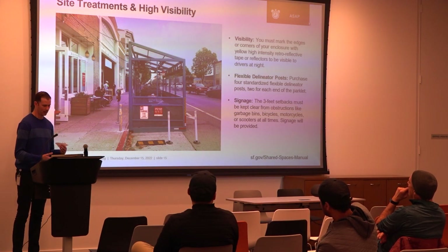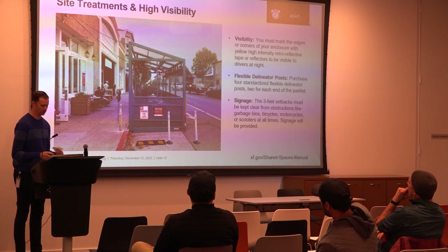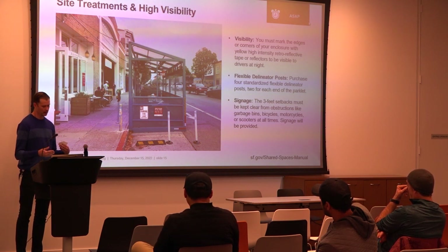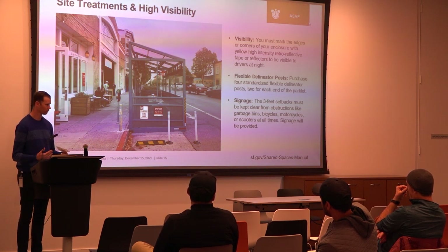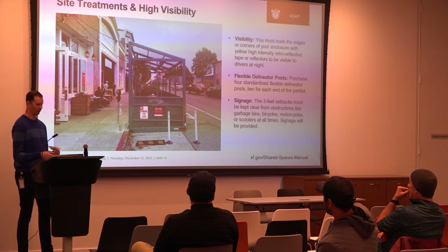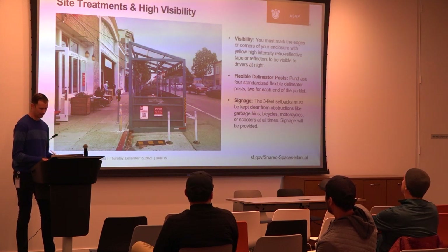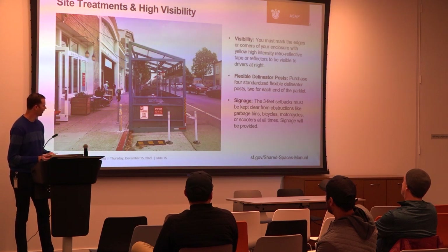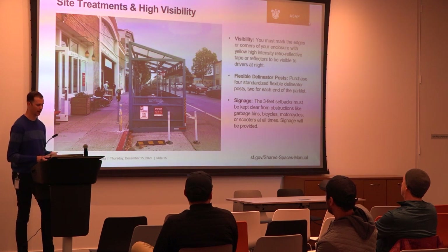To designate the three-foot gap needed for emergency access, you need two stop posts and a wheel stop. When you get your final permit approved and issued, it also comes with the signs you need to post on your parklet. You also need visibility striping — you can see it on the parklet corner — so that the parklet is visible at night. Since parklets are larger than most parked cars, that's why we need it.